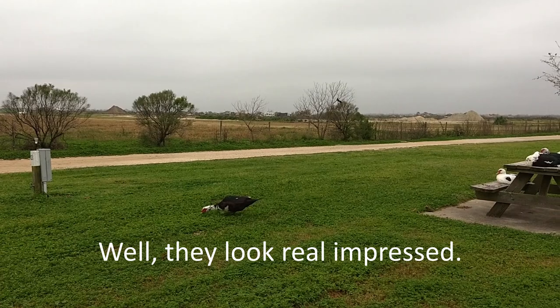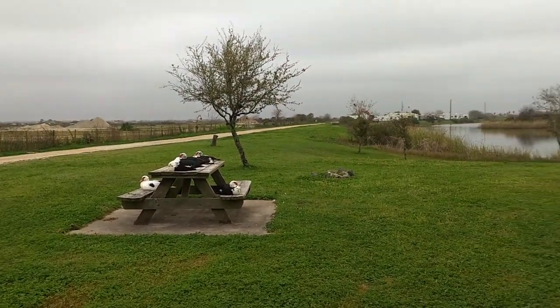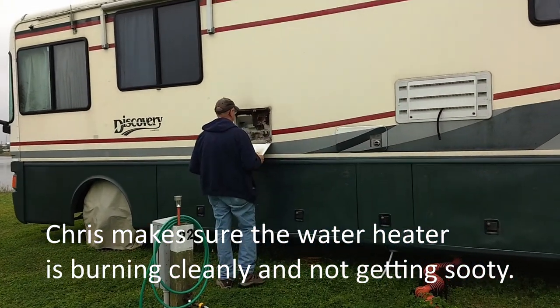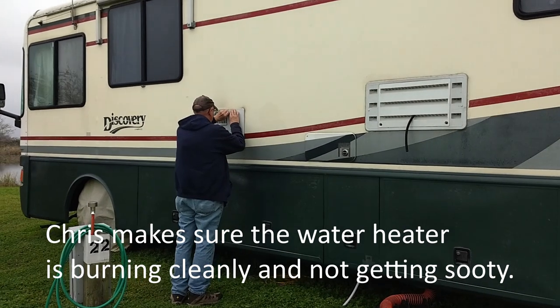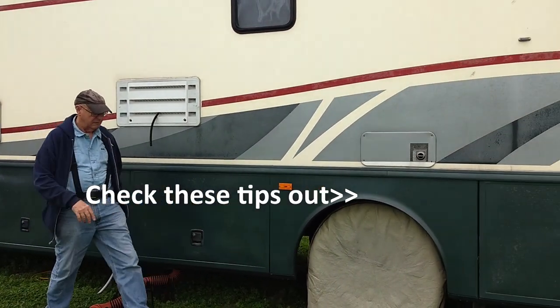Even the duck thinks you'll see us on the road someday. He always takes a quick check at the hot water tank too, just to make sure it's behaving itself. Not a bad idea. See ya!